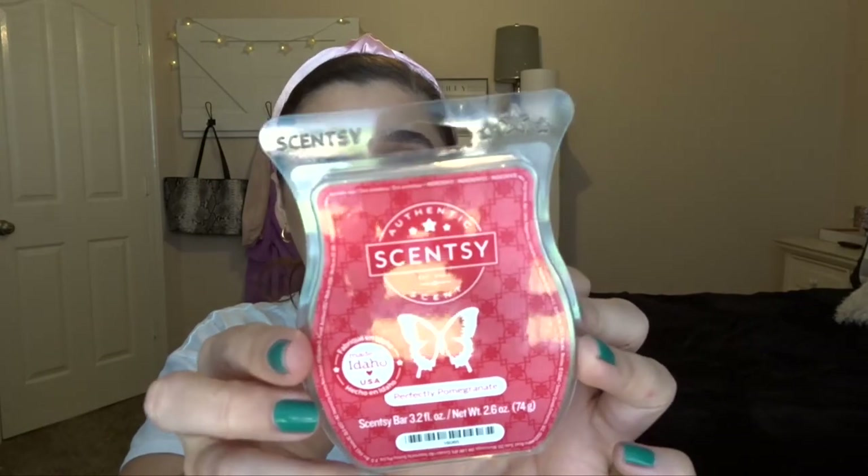The three Scentsy bars I have not yet melted: first is Perfectly Pomegranate — I was getting scents for spring and summer and figured a pomegranate scent would be really good. It just smells like pomegranate, very simple and very fruity. I'm excited to melt this one.